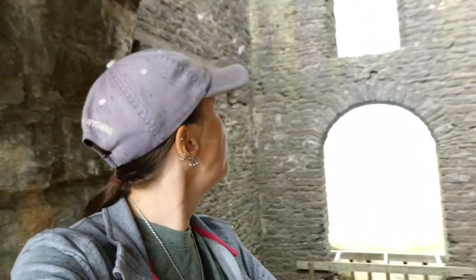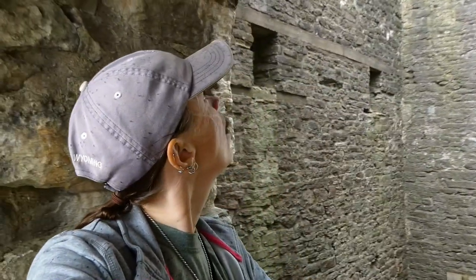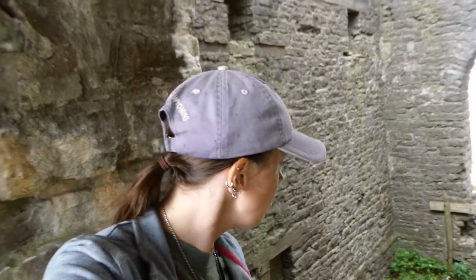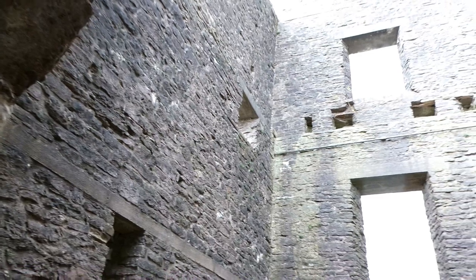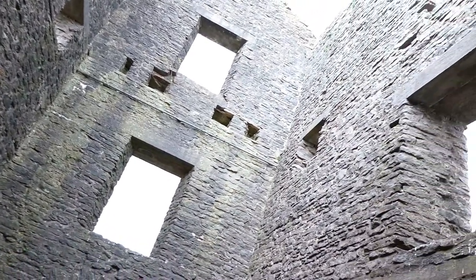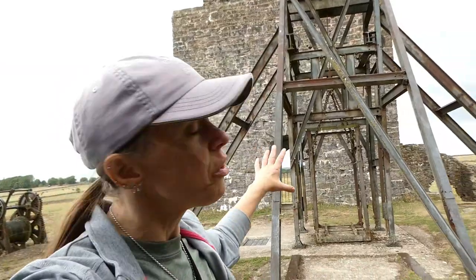So we're standing in what would have been one of the main mine buildings. We're just hiding out a bit from the rain right now. It's kind of cool to see, even though there's no roof left. This would have probably been the main processing or main working facilities of the mine. I'm assuming it's probably a lead mine — that's what most of them are around here.